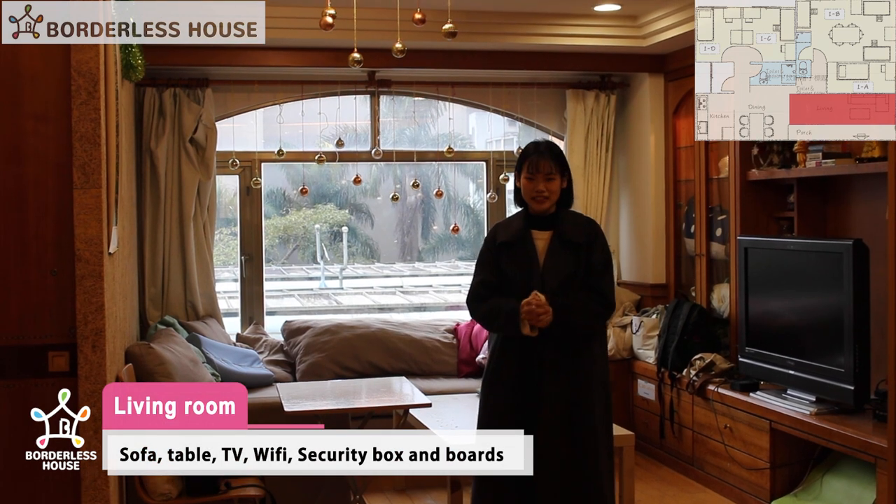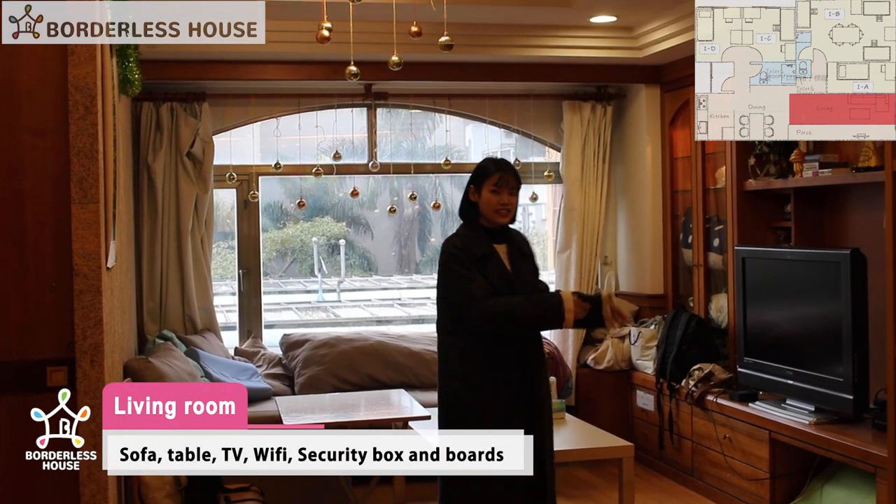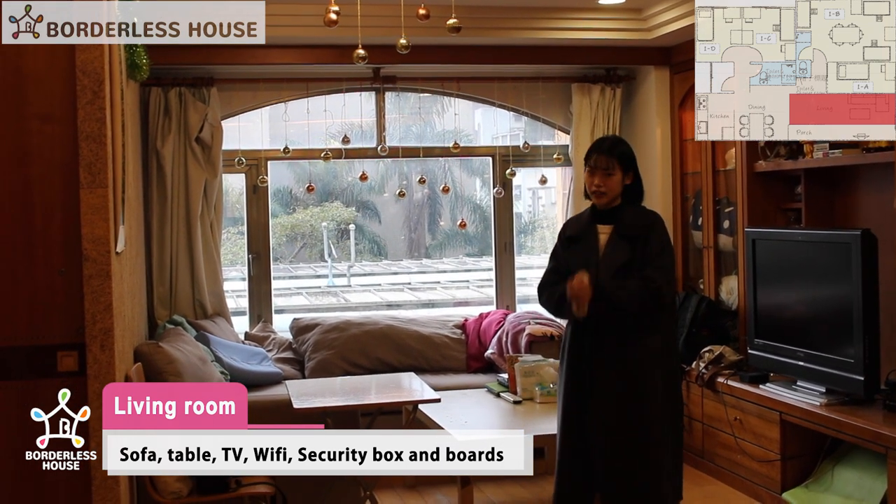I'm at the living room right now. Over here we have the TV and the Wi-Fi router provided to the tenants. And then here we have the sofa and the big table that the tenants can enjoy their time over here.